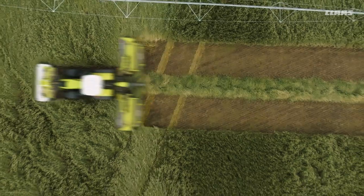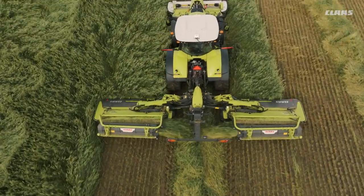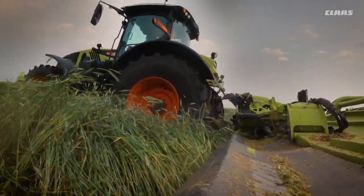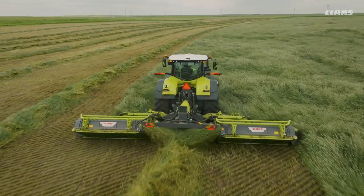You voted our DISCO mower with the highest customer satisfaction year after year. It's time for us to give back to you — the DISCO 9700 RC Auto Swather with excellent cutting quality.